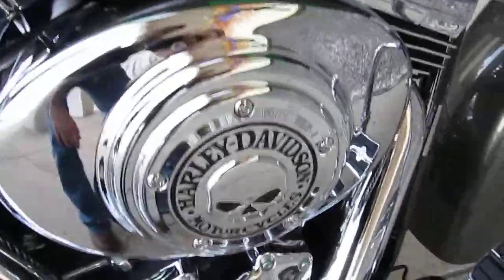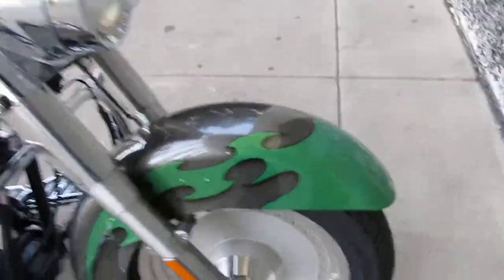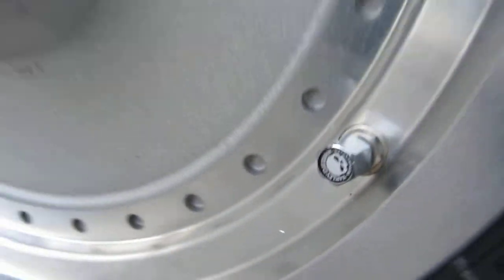Notice the air cleaner cover, the timer cover — all match the paint scheme. It's got the Fatboy solid disc wheels, and even got real cool valve stem caps.